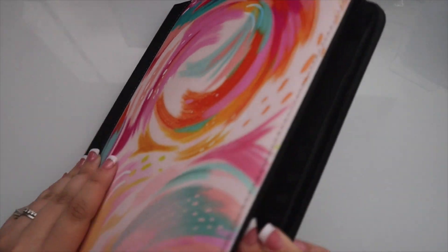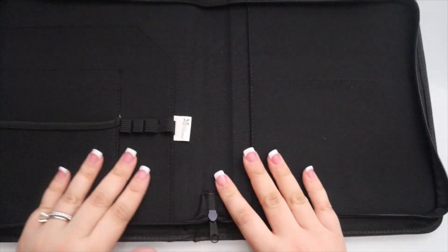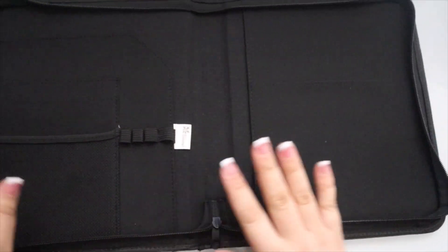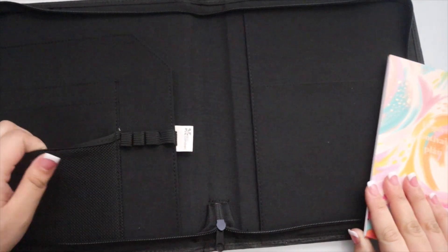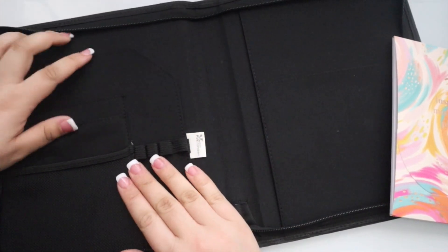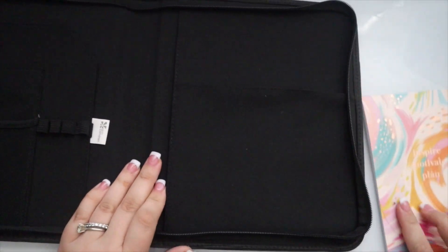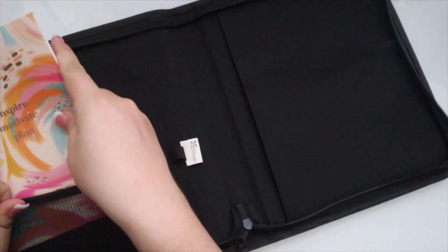And now for the large item — the new Inspire planner folio in the Inspire design. When you open it up, you have all of this room. You have a sturdy cardboard backing and you can fit all of your accessories in here. You have a mesh section, two pockets, you can hold four pens, there's also a space in the back to hold stickers, and then you have a large pocket and a slot for your planner.